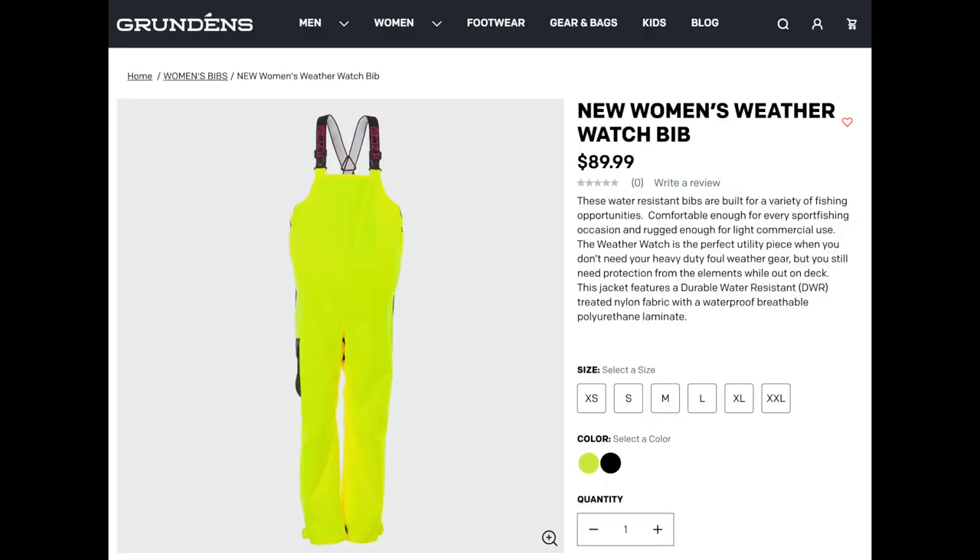Number three — I hope I'm pronouncing this right — is Brudeen's. I believe that's it. This is a company that provides rain wear, especially for heavy-duty use such as fishing, flower farming, and similar occupations or hobbies. They come recommended by Floret, and I've seen other people on Instagram and YouTube wearing it as well. I personally would like to get some of their bibs — the Women's Weather Watch Bib, available in high-visibility yellow.